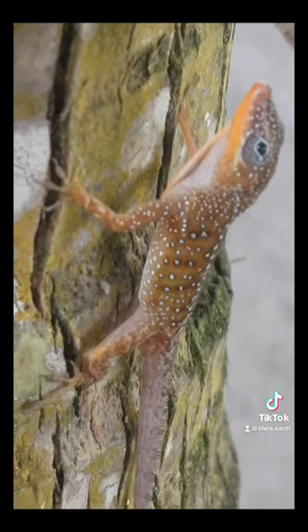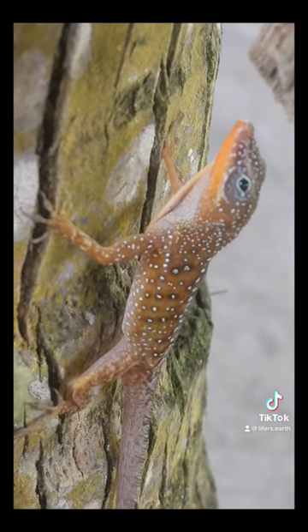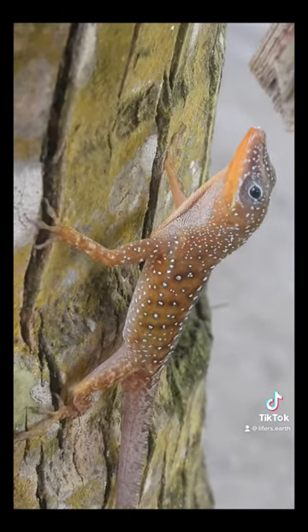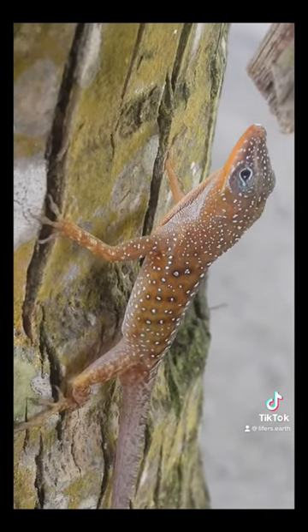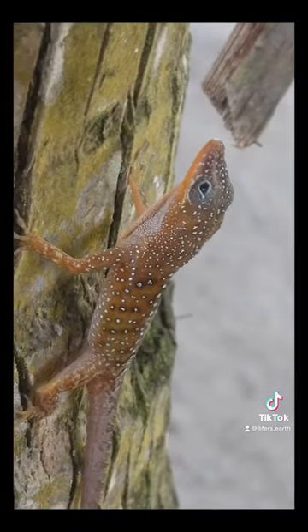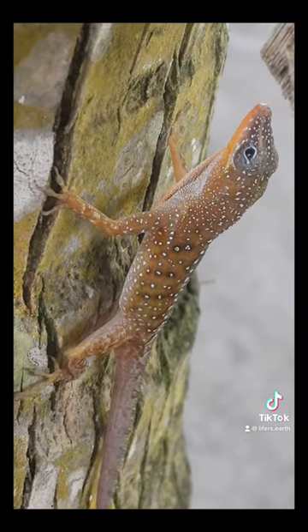The throat extension they extend is called the dewlap. They do this for two reasons: one, to attract mates, and two, to alert other males that they are in their territory. Anoles are very territorial.